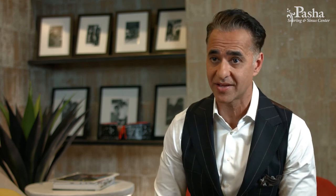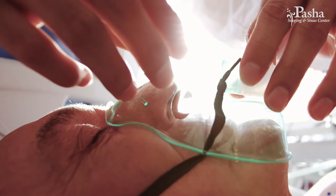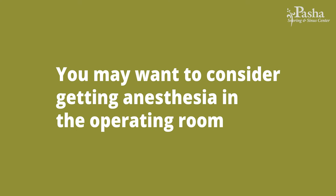Number ten is anesthesia. For most patients, balloon sinuplasty can be undergone very easily and is well tolerated with just a local anesthetic. Some clinics are offering general anesthesia in the office, but my caution is that in those cases you may want to consider doing it in the operating room under much more ideal conditions.